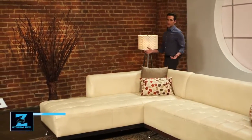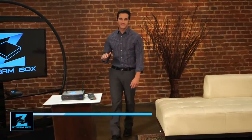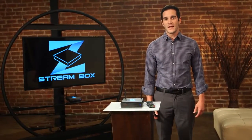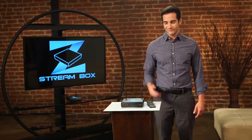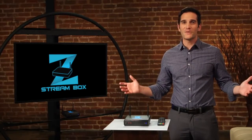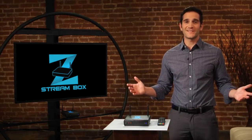How much do you pay every month to your cable or satellite company? Did you ever notice that as prices keep going up, service keeps going out? What if I told you that you can drop your cable bill and pick up over 100,000 TV shows and movies and never pay a monthly bill again? This is it — the ZStream Box. The most powerful, the most versatile video streaming device ever invented.